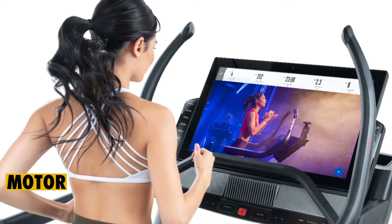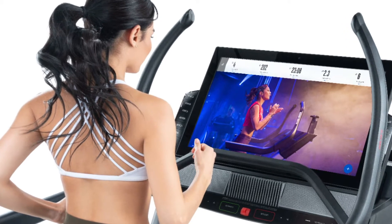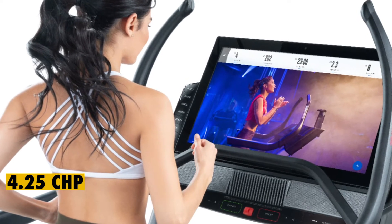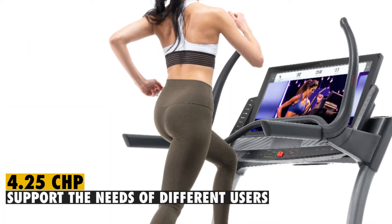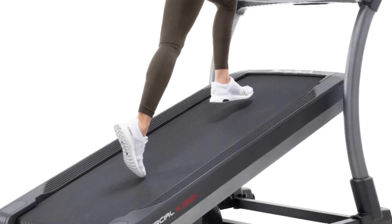Motor: the NordicTrack X32i is not your ordinary treadmill, since it has one of the most powerful motors. This model contains a 4.25 CHP motor, enabling it to support the needs of different users. The motor is designed to move you through fast and tough workouts.